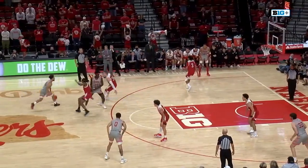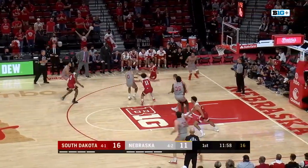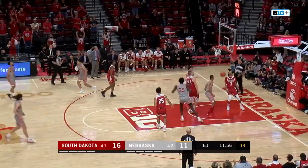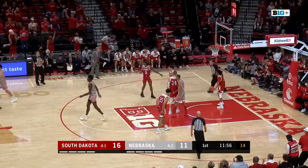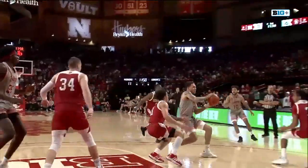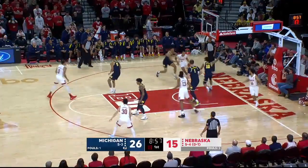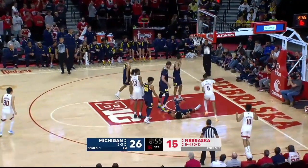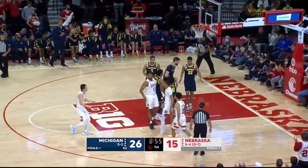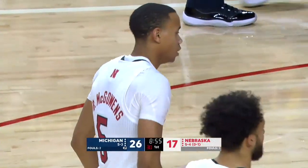Get good execution right here offensively. Oh my God — Wilcher bounce pass into McGowans. He throws it down and draws the foul, heads to the line. Double pump that, look at this. Yuckadunga! Stunt from Bryce McGowans. Terrence Williams knocked it down — this is a blocking foul. The goal counts for McGowans and he'll have a chance at a three-point play.